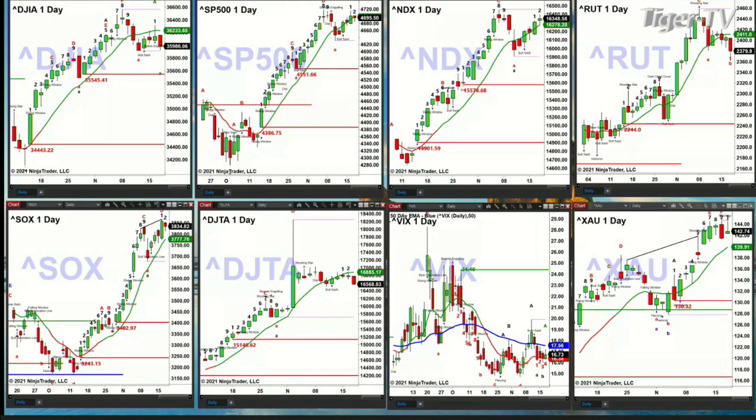The semis negated their topping signal yesterday. This market is not going to top unless the semis top, and we do not have a topping signal in place right now. A bearish reversal candle would be a different story.